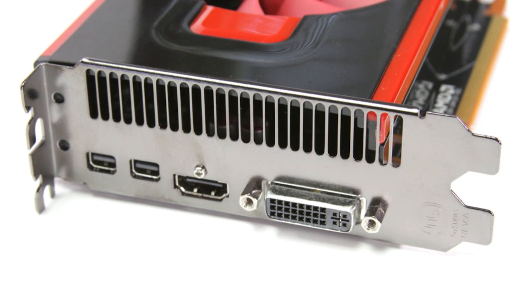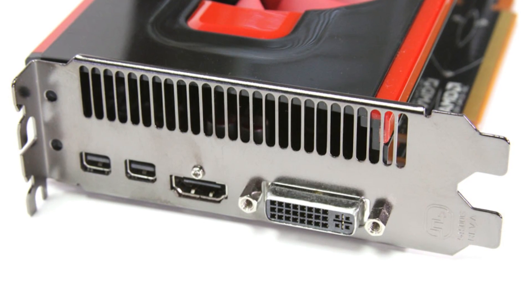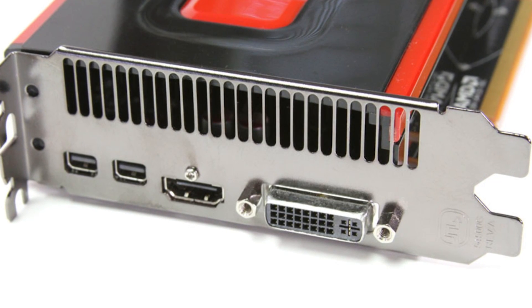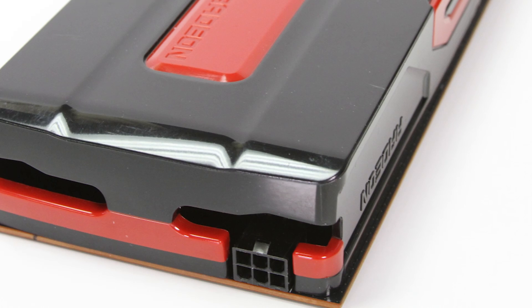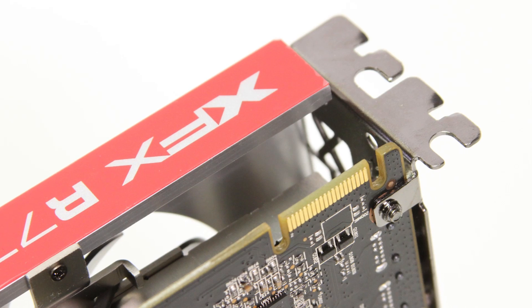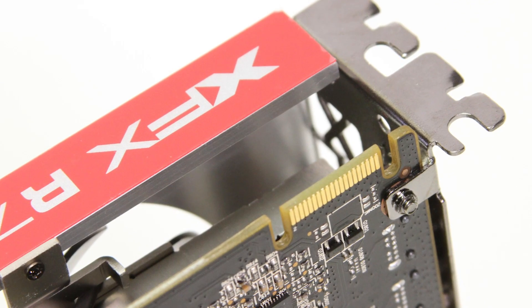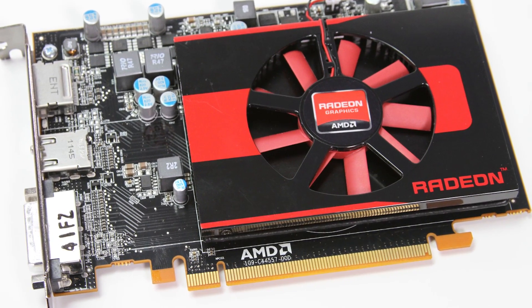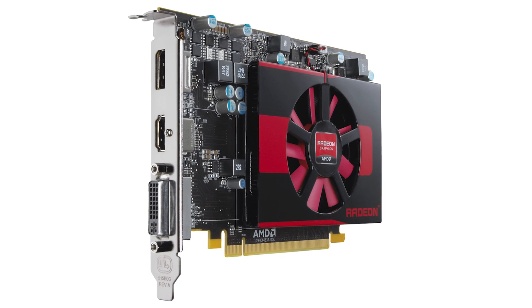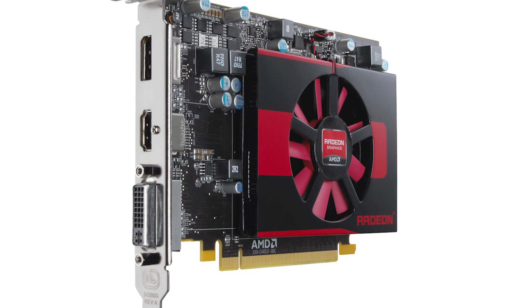The reference HD 7770 includes the same display output connections as the HD 7900 cards: a dual-link DVI, full-size HDMI, and a pair of mini display ports. It is a dual-slot card that requires only a single 6-pin power connection and is capable of running two cards in Crossfire mode. The reference 7750, on the other hand, is a very small single-slot card that doesn't require any external power but also does not support Crossfire.